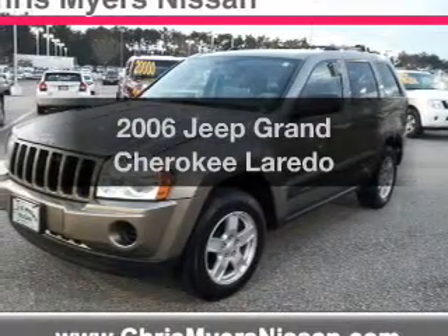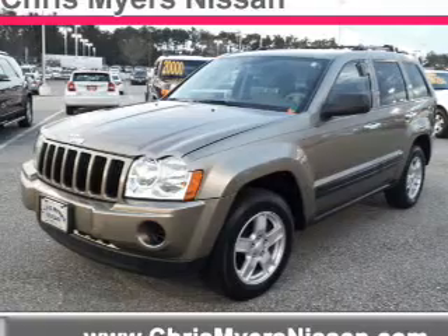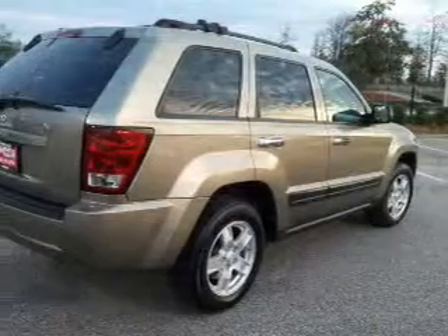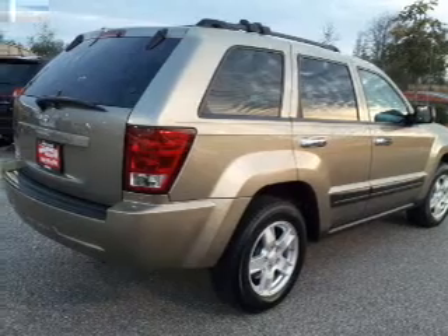Imagine yourself in this 2006 Jeep Grand Cherokee. Find everything you wanted to ride under one roof with this vehicle, with a solid six-cylinder engine connected to a smooth-shifting automatic transmission.